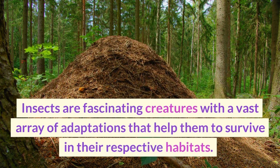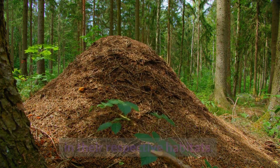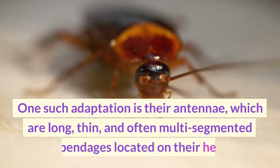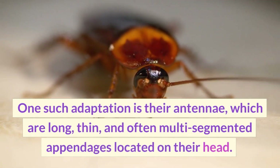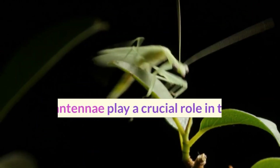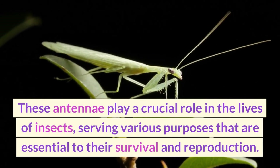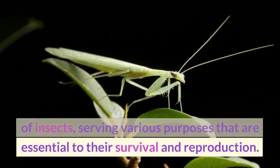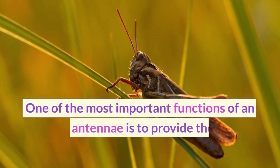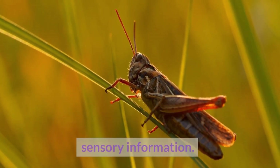Insects are fascinating creatures with a vast array of adaptations that help them to survive in their respective habitats. One such adaptation is their antennae, which are long, thin, and often multi-segmented appendages located on their head. These antennae play a crucial role in the lives of insects, serving various purposes that are essential to their survival and reproduction. One of the most important functions of an insect's antennae is to provide them with sensory information.